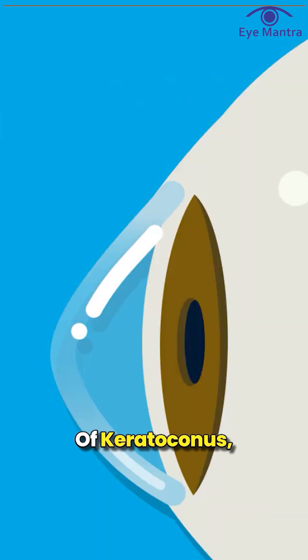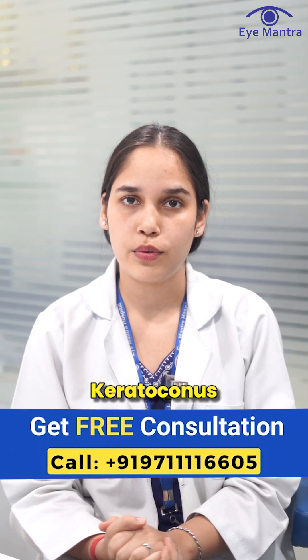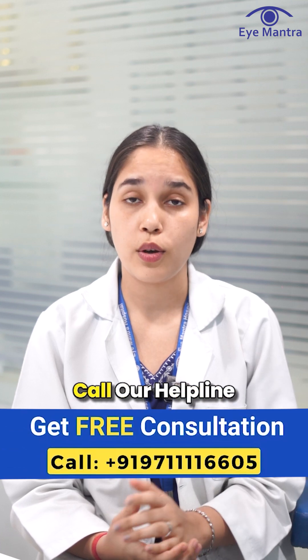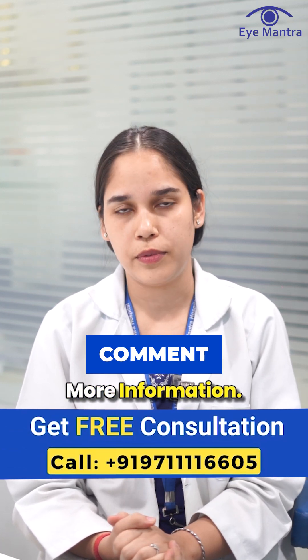Overall, intacs provide a safe, effective, and long-term solution for patients with mild to moderate stages of keratoconus, helping them achieve better visual stability. If you have keratoconus and wish to seek treatment, call our helpline today to book your free eye checkup. You can also comment below for more information.